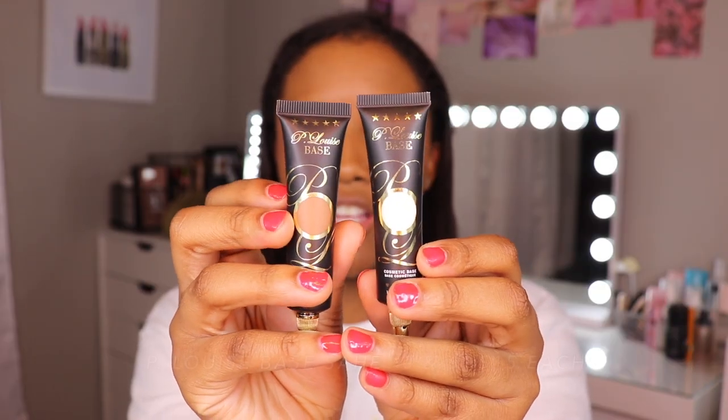Next is eyeshadow primer and I have three to talk about. These first two are oldies but goodies — the P. Louise Bases in colors zero and six. Number six is exactly my shade, so I use it sometimes when I just want a clean canvas and a nice fresh no-makeup look. But if I'm doing colored eyeshadow or even a nude smoky look like today, I'll mix in a little bit of zero because your shadows will pop more when they have something lighter to stick onto. Very creamy, easy to blend, and highly pigmented — a little goes a long way. I like these because they're correcting and they leave a little bit of a sticky base, which helps the shadow stick for longevity.